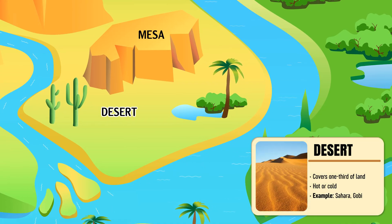Desert — a vast, dry region with little rainfall and extreme temperatures, hot or cold.